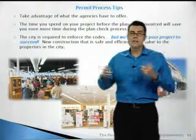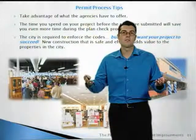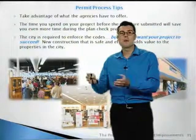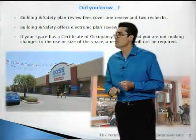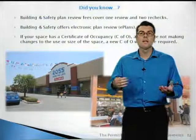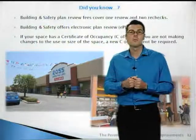A couple of quick tips: take advantage of what the agencies have to offer. City planning, city building and safety, LA County agencies, and other agencies all offer helpful handouts. The time you spend on your project before you prepare the plans is very important — all of that time spent up front will save you even more time later during the process. Building and safety plan review fees cover one review and two rechecks. Projects submitted with incomplete plans will typically take more time to review, and after three reviews, additional fees will apply. That's why you want to submit plans as complete as possible.